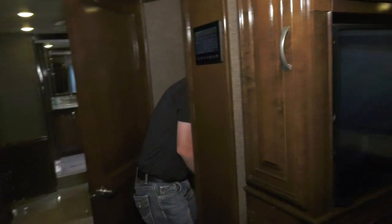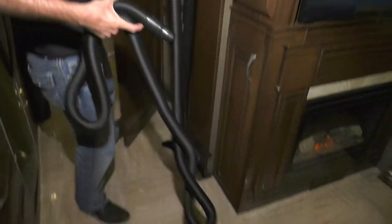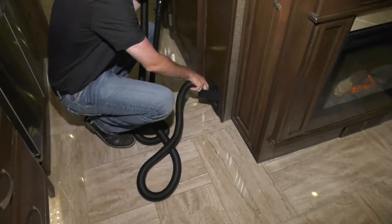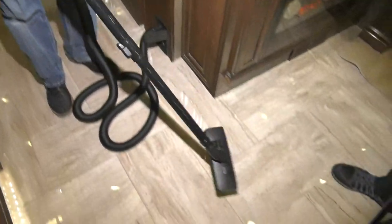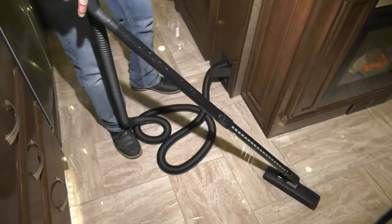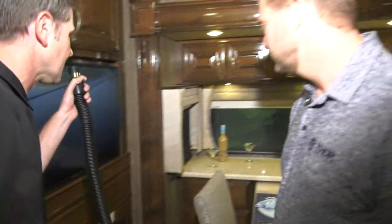To demonstrate how easy cleanup is with a family, Adam shows the central vacuum system — you simply plug the hose into the inlet and sweep the floor just like that. It's included as a standard feature to help keep the hand-laid porcelain floors clean.